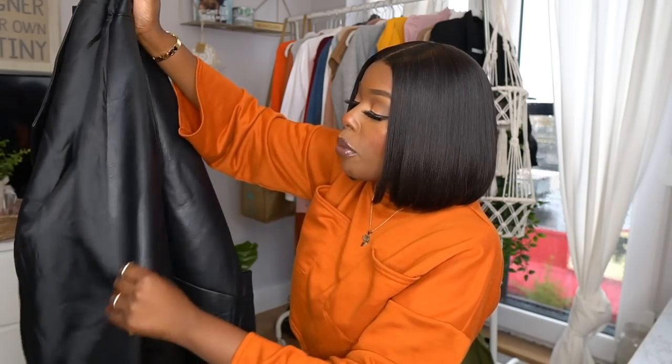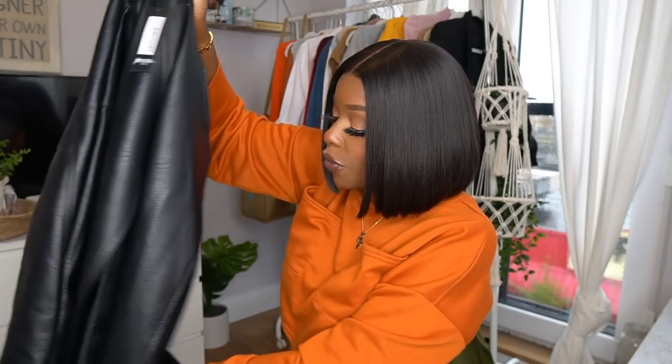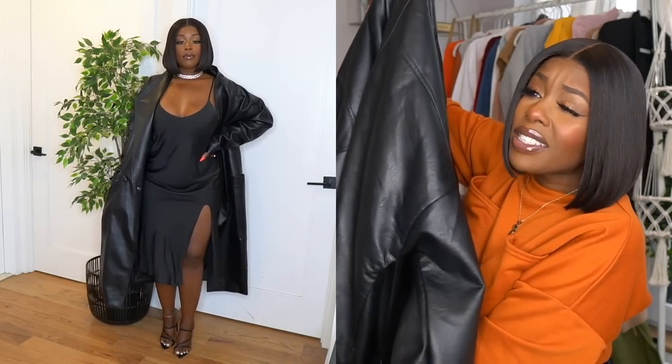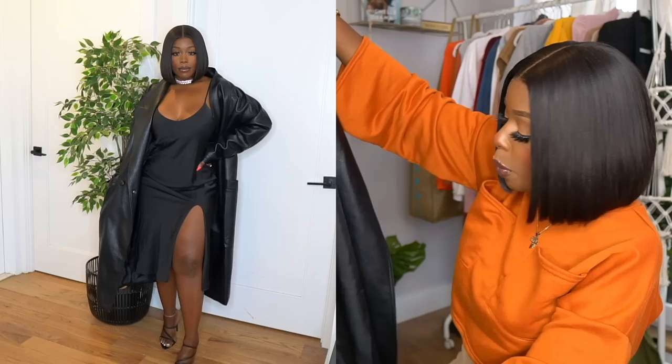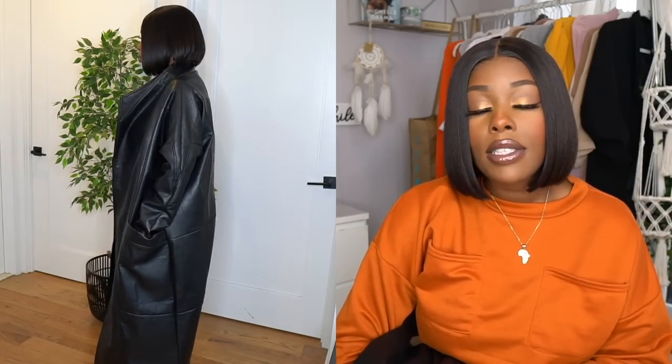For the vegans out there, this is not real leather so you can go ahead and purchase it. It adds edge to the outfit, and the fact that it's oversized and longline is everything. It does have two real, deep pockets in the front. It has two buttons but I feel like this is the type of jacket you leave open — a little leg, you know, style it up. I actually tried it on with a full leather outfit too, and it looked really cute.